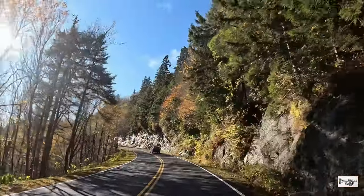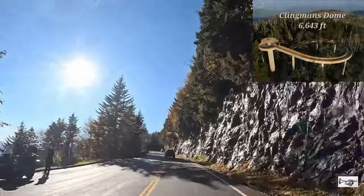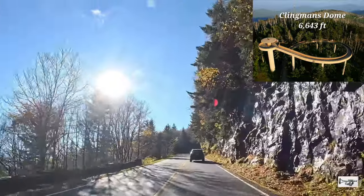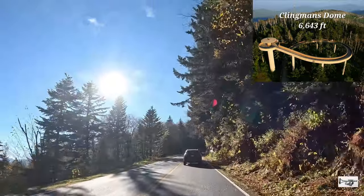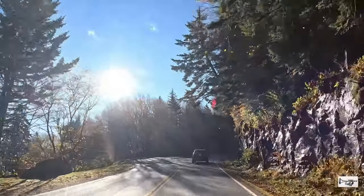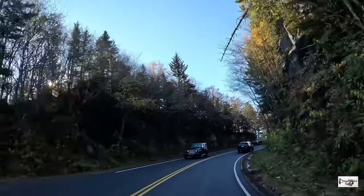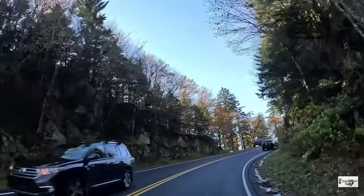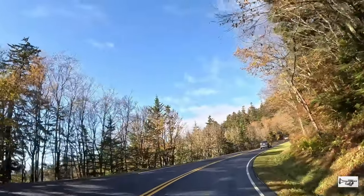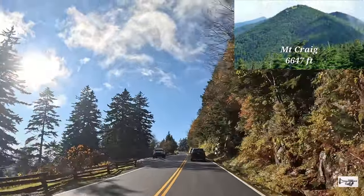Con una elevación de 6,643 pies, Clingmans Dome es la montaña más alta del Parque Nacional Great Smoky Mountains. Es el punto más alto del estado de Tennessee y el punto más alto a lo largo del sendero de los Apalaches. También es el tercer punto más alto del este de América del Norte continental, después del Mount Mitchell, que está a 6,684 pies de altura, y el Mount Craig, que está a 6,647 pies.